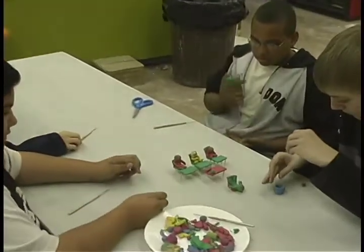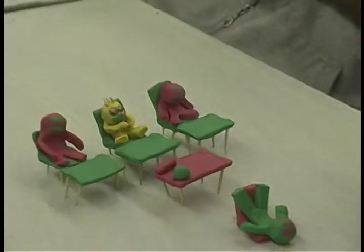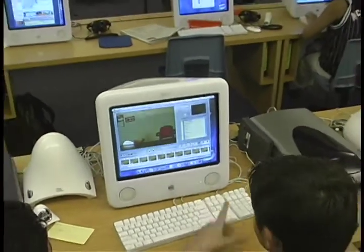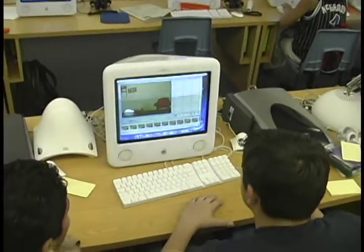Language skills are developed and enhanced while brainstorming and writing scripts and storyboards. Mathematics, science, and logic skills are used in organizing the project, putting frames in correct order, and using the technology.